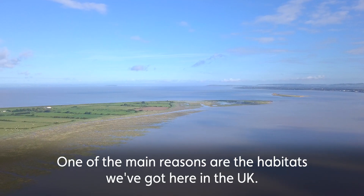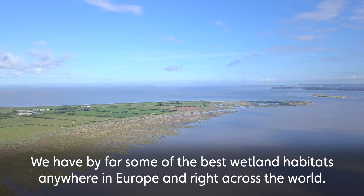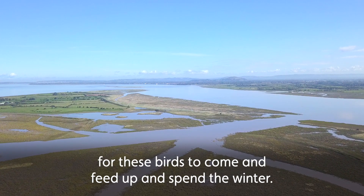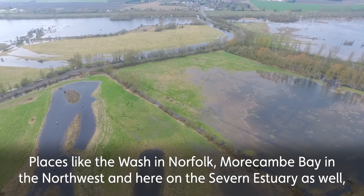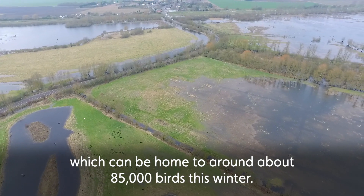One of the main reasons are the habitats we've got here in the UK. We have by far some of the best wetland habitats anywhere in Europe and right across the world. Our estuaries around the coastline are great places for these birds to come and feed up and spend the winter — places like the Wash in Norfolk, Morecambe Bay in the northwest, and here on the Severn Estuary, which can be home to around about 85,000 birds this winter.